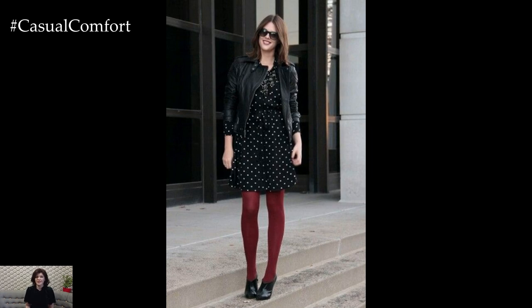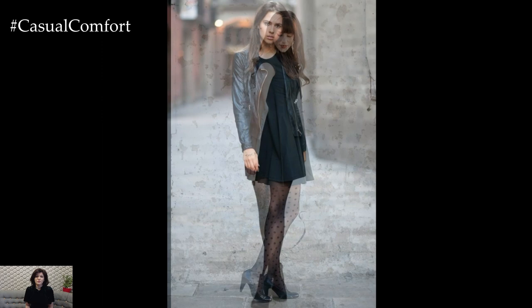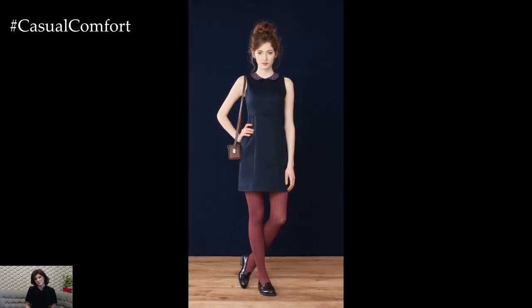Start by selecting a dress that complements your body type and the occasion. Whether it's a flowy maxi dress, a fitted sheath dress, or a casual shirt dress, choose a style that makes you feel confident and comfortable. Consider the length and silhouette of the dress, keeping in mind how it will look when paired with tights.